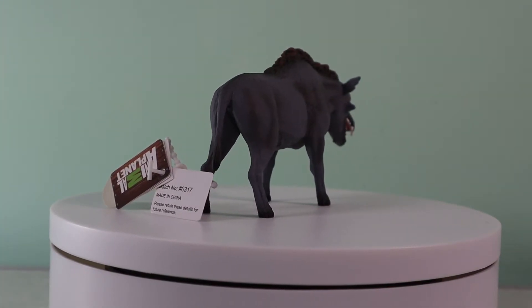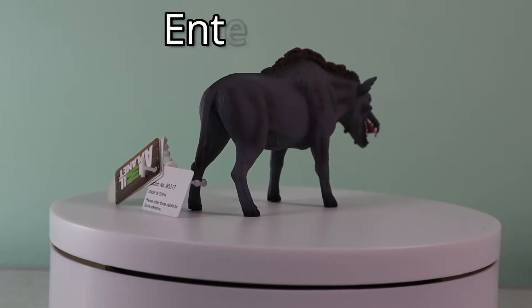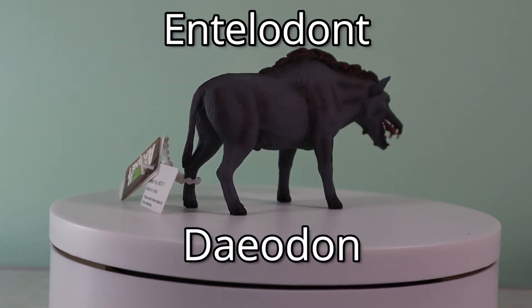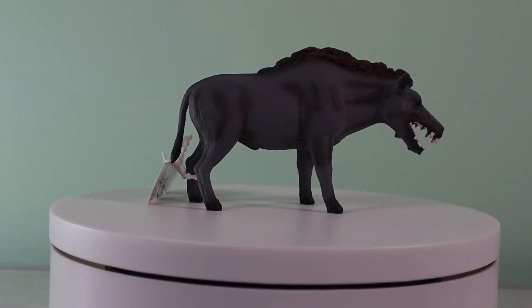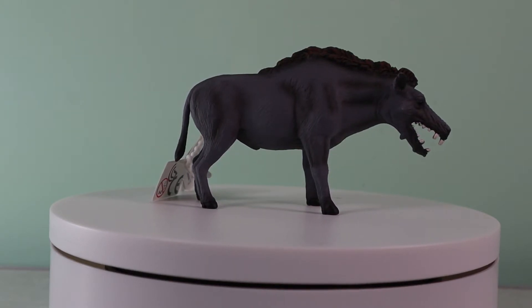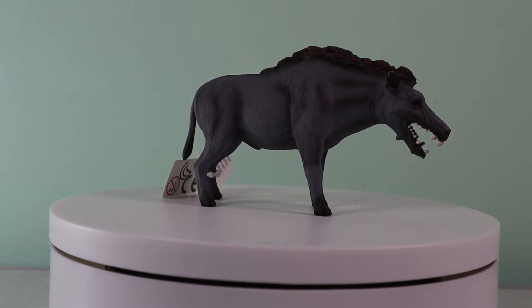The Mojo range also includes an Entelodon, the ferocious Diodon. It's great to see this prehistoric animal included, and Diodon is beautifully sculpted. If you've not got this figure, we recommend it.